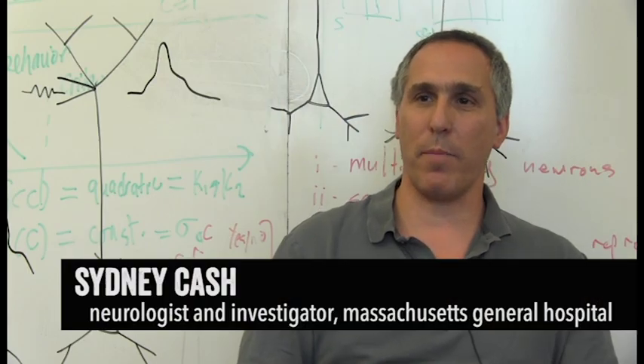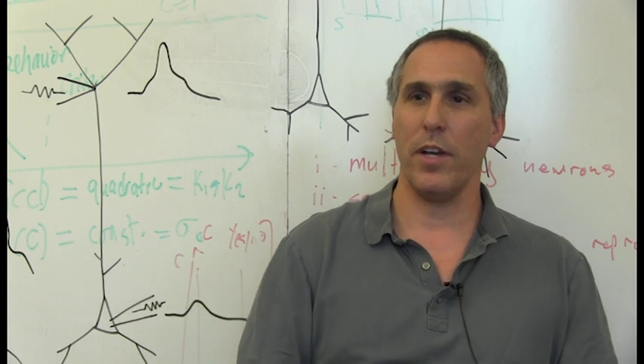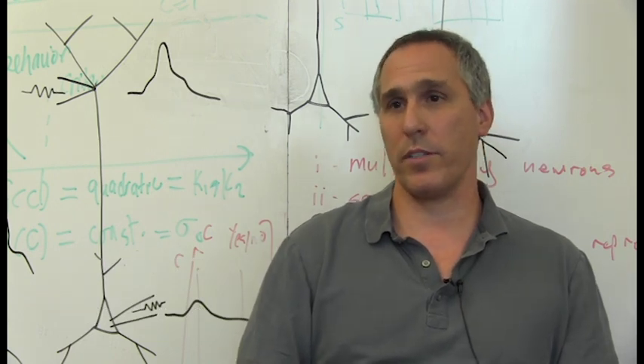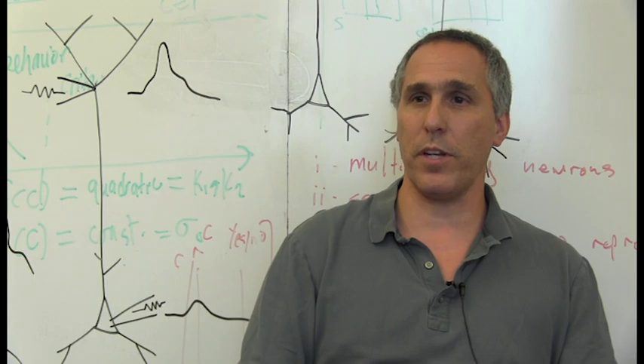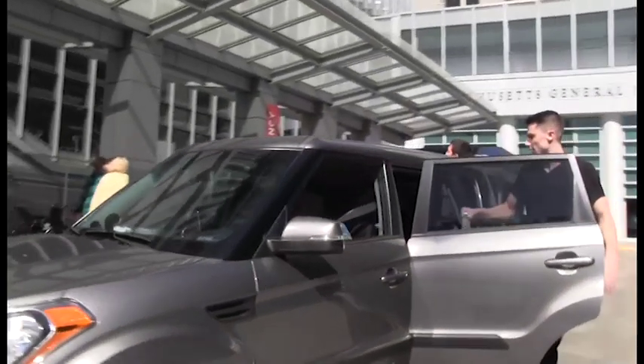In order to do that, we collaborated with Sid Cash at Massachusetts General Hospital. We obtained brain tissue from patients with intractable epilepsy who are undergoing neurosurgery to remove abnormal regions deep within the brain. To do that, we had to remove overlying cortex, that area of the brain thought to be responsible for higher-order cognitive processing. We then took that piece of tissue, placed it into specialized artificial cerebral spinal fluid, and handed it off to Mark's group.